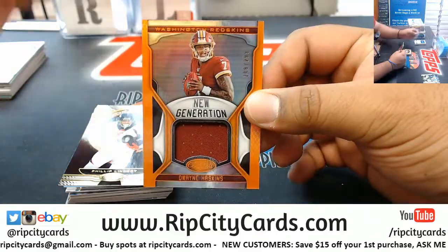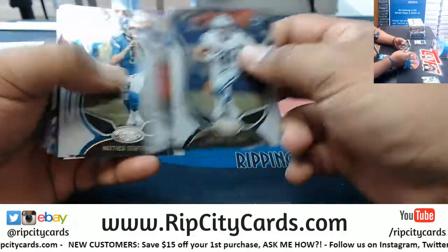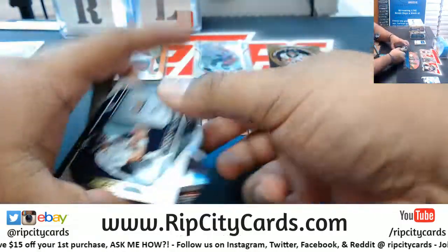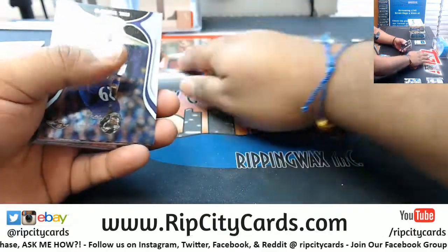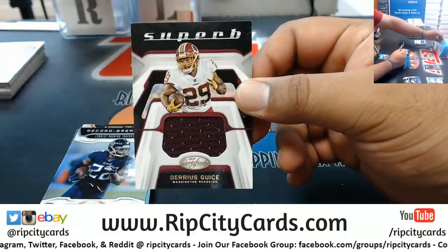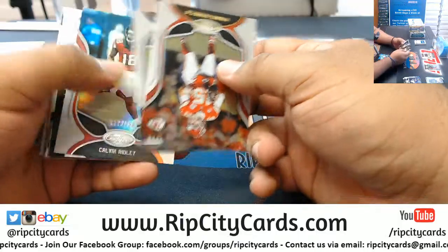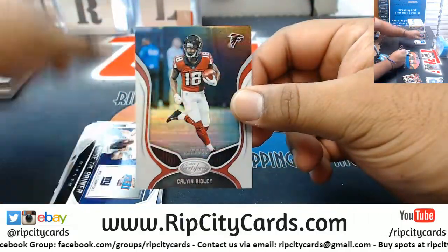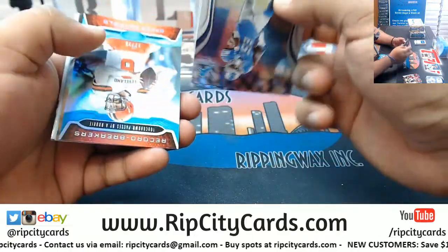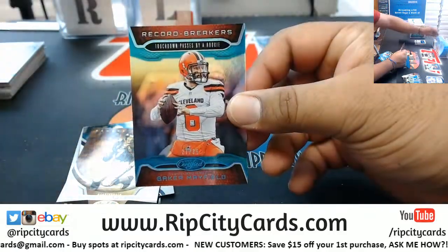Haskins Relic 299 Redskins. Zach Allen 399 Cardinals. Darius guys 299 Redskins — so far a Redskins box, both relics for the Redskins. Cover really 450 Falcons. Baker Mayfield 235 Browns.